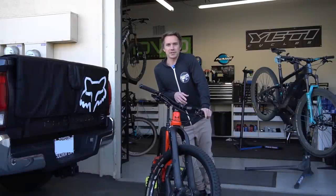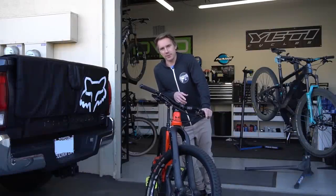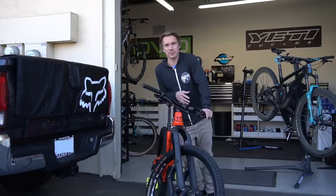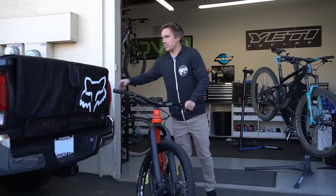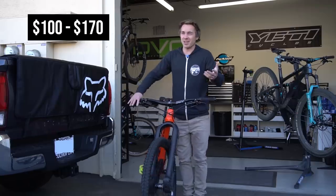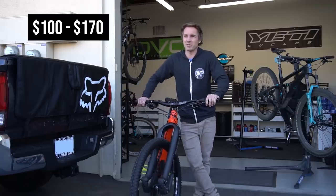We're going to start with my favorite and preferred method to transport a mountain bike. Unfortunately it's only applicable to people with pickup trucks, but if you're a mountain biker you probably have one. The number one way for me: tailgate pad. Those things range from about $100-$120 up to usually around $170.